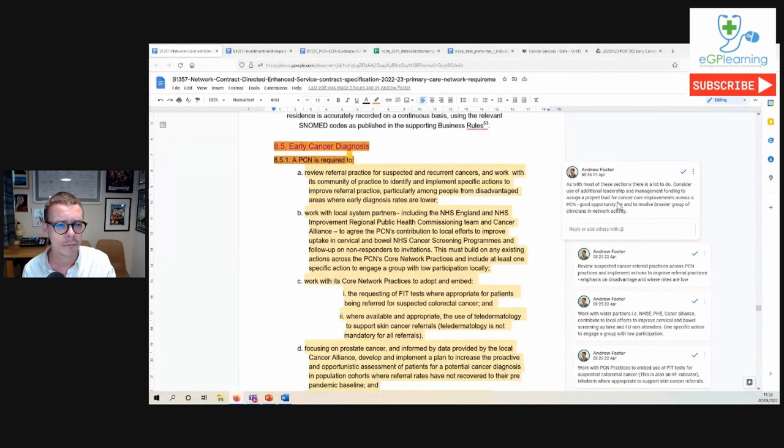Here we are on about page 58 of the main primary care network DES contract. Some of these requirements are baked into the actual contract itself, so it's important that we are hitting these. There is quite a lot to do, so you may want to have conversations in your PCN about what resources you can apply to early cancer diagnosis. It's probably a good idea to assign a lead clinician, perhaps from the leadership and management funding that's now additionally available to primary care networks.